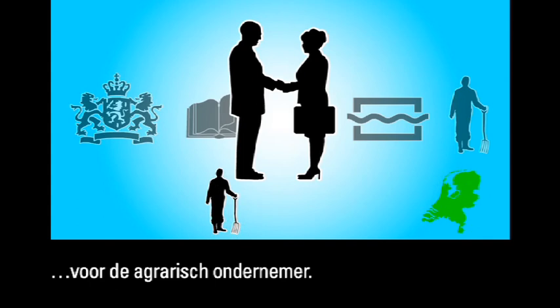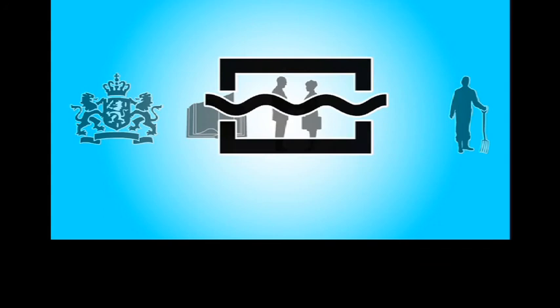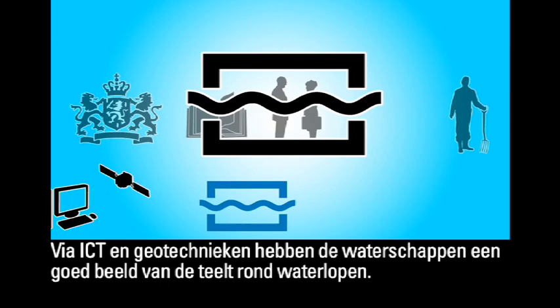This competition encourages continuous innovation, earning the Netherlands a leading position in research into sustainable global food production. ICT and geotechnics have given the water authorities a good picture of cultivated areas around watercourses.